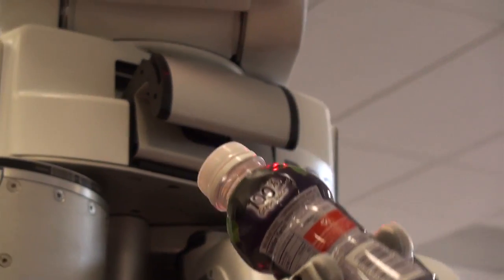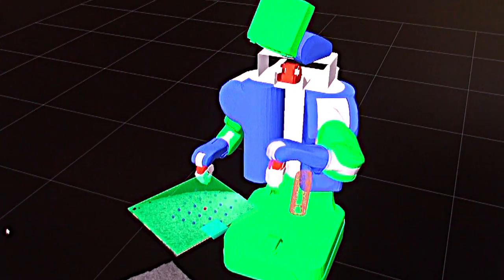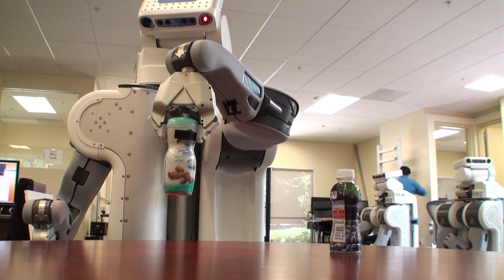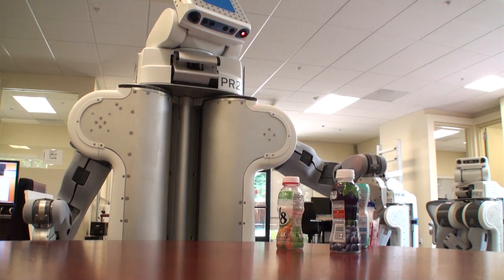Once the robot had that experience, it could use it to classify novel bottles as either full or empty. After the robot learned the model, I developed a sorting application task in which the robot was tasked to sort bottles based on whether they're full or empty. The robot picks objects from one side of the table and moves them to the other if they're full, or puts them in the trash can if they're empty.